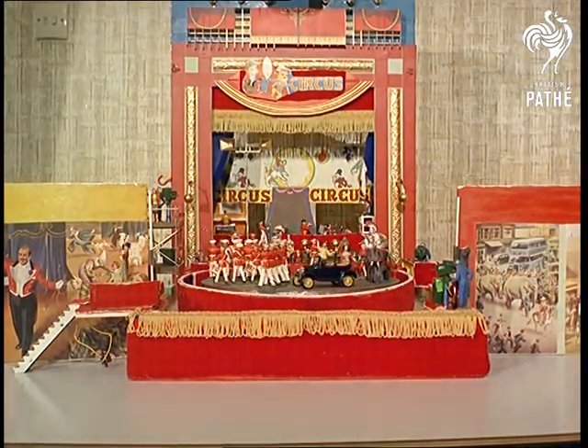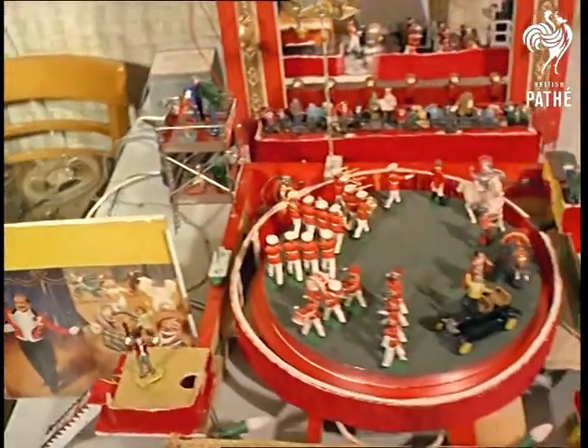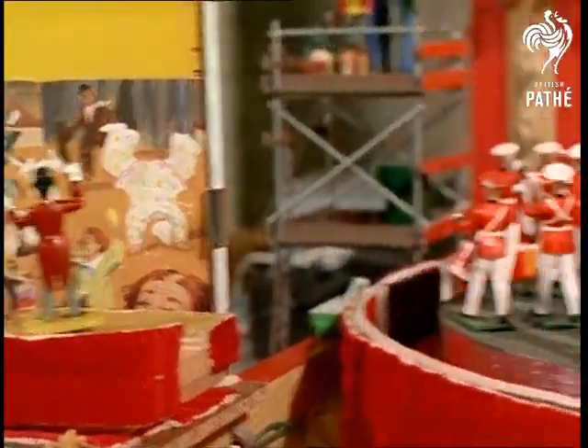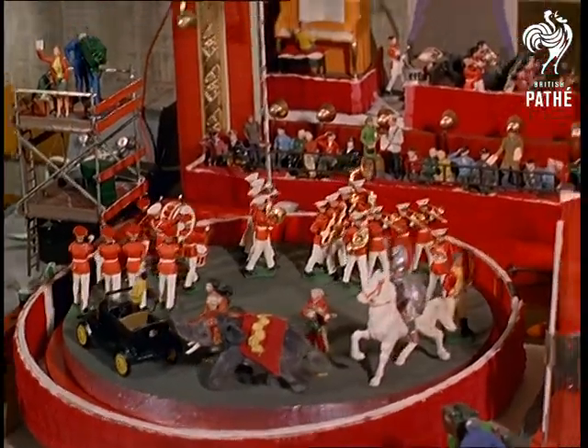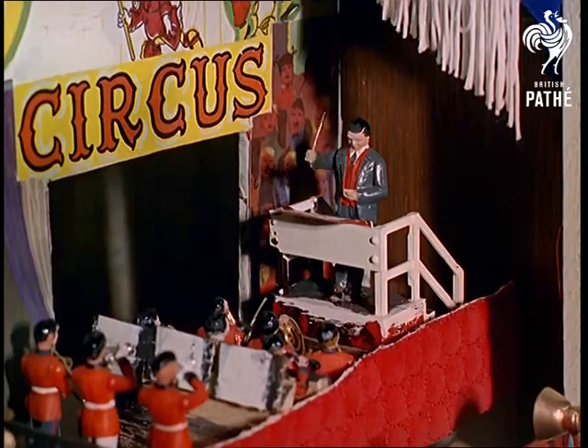Welcome to the smallest, greatest show on earth. All the thrills of the big top, or in this case the little top, are here in modeled miniature.